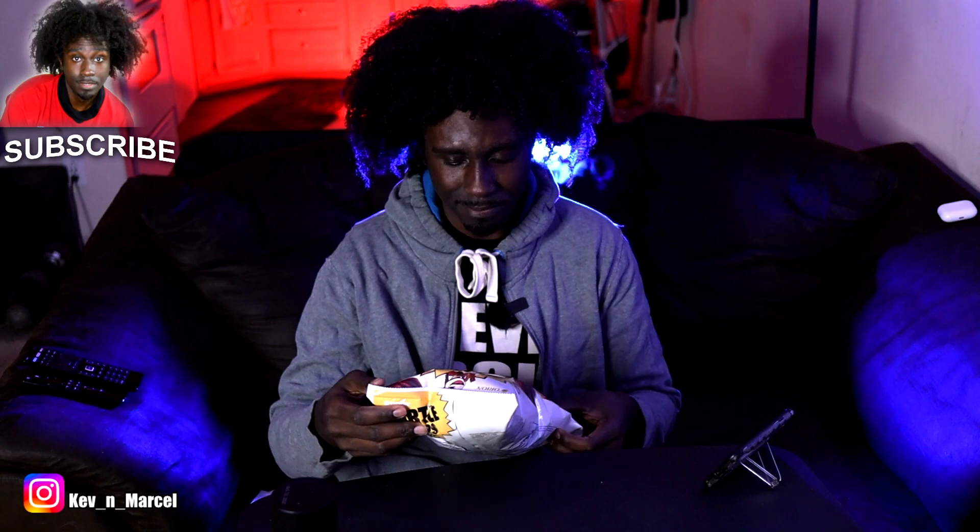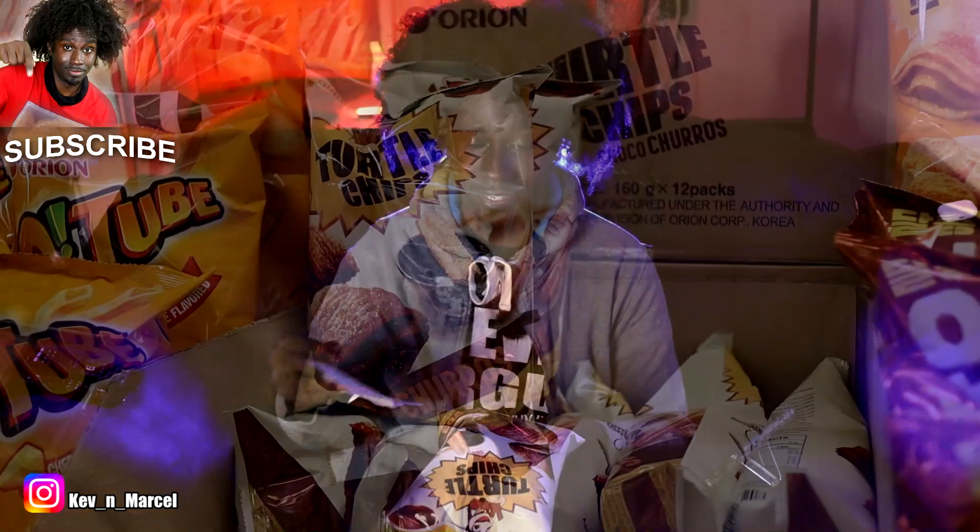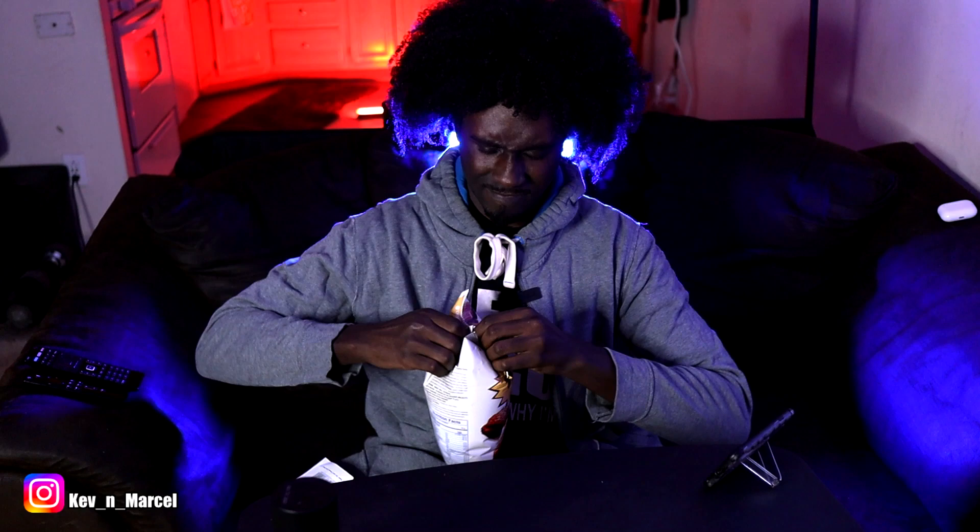The first snack I'm going to try is some kind of chip — Turtle Chips. So it's a churro. This was $5.99. The bag of Turtle Chips was $5.99. This smells like Count Chocula — that cereal with the vampire? That chocolate cereal? That's exactly what this smells like.